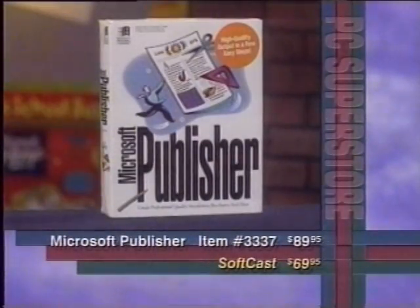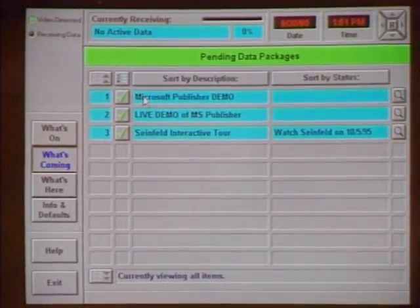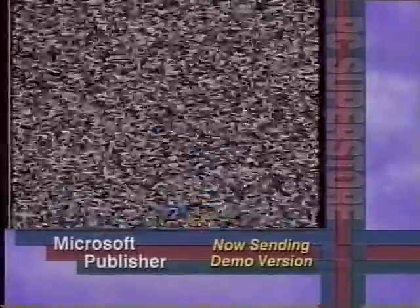Here's an example of dumping lots of software fast using TV. We're going to show a product from Microsoft called Microsoft Publisher — item number 3337. This is like a QVC example where you'd be selling and delivering software electronically. You can see he's showing off the product and giving a special price. Over on the other screen, you can see messages saying there's something coming down in a very short amount of time — a data message hidden in the video signal. Flyers, brochures, and cards. Greg is now going to deliver a demo version of that software very quickly.